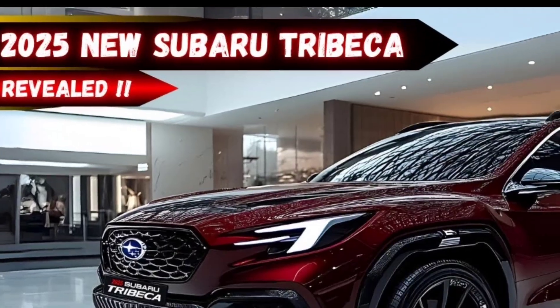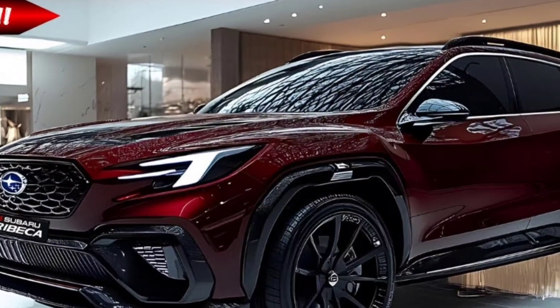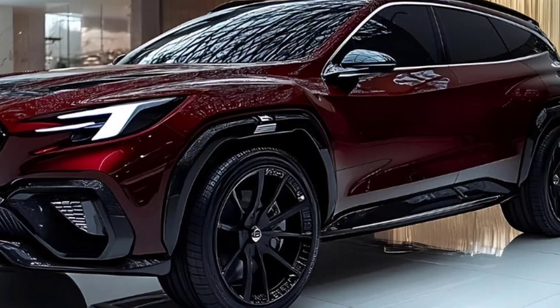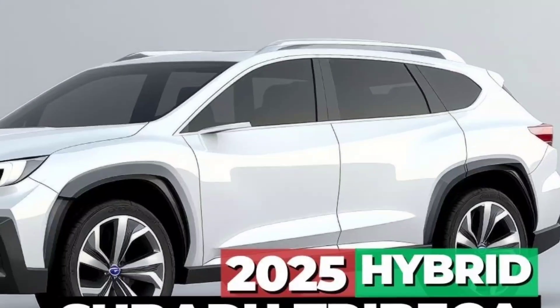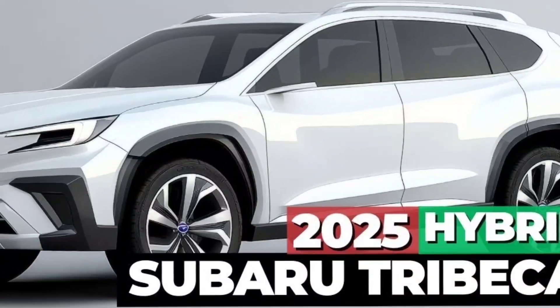The Trebekah offers a spacious and comfortable cabin with ample seating for up to seven passengers, with plenty of legroom and headroom. Premium materials and finishes are used throughout the interior.